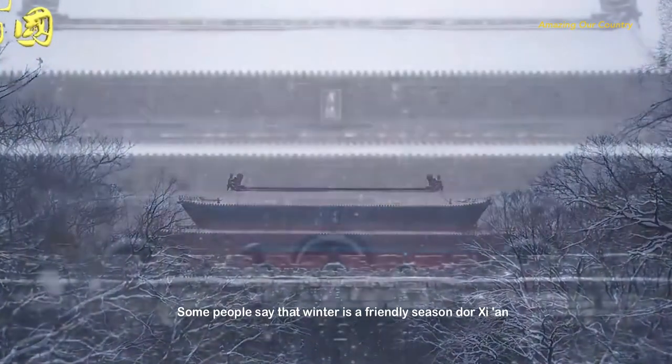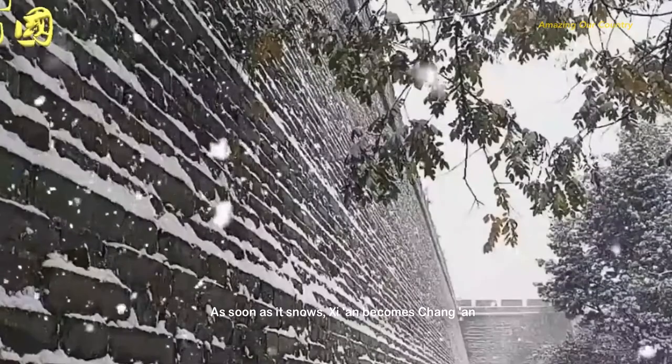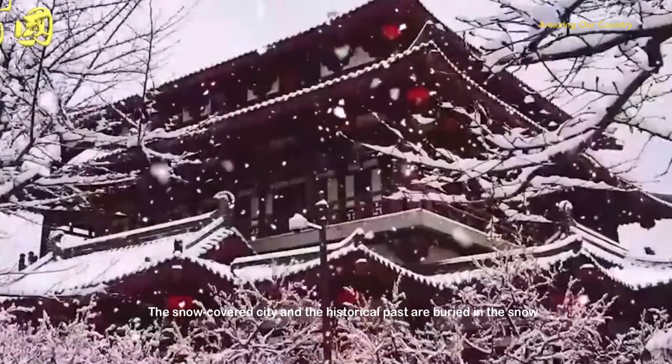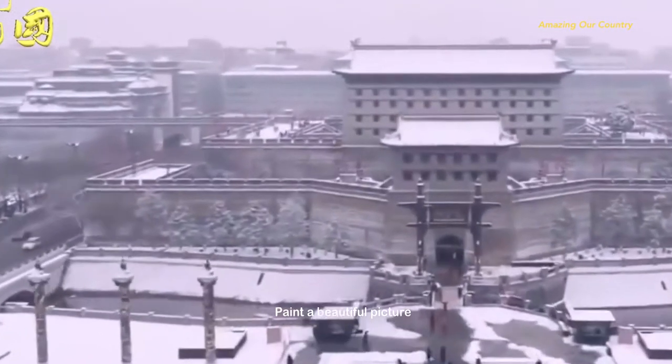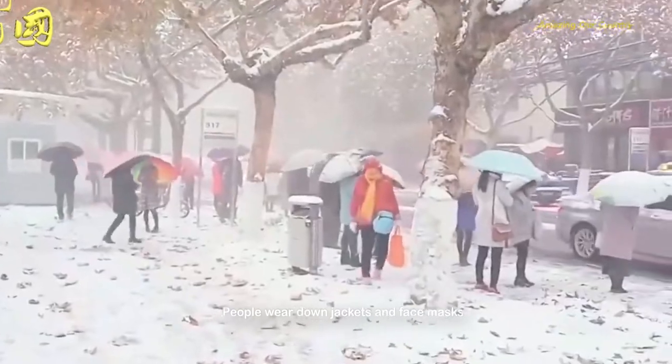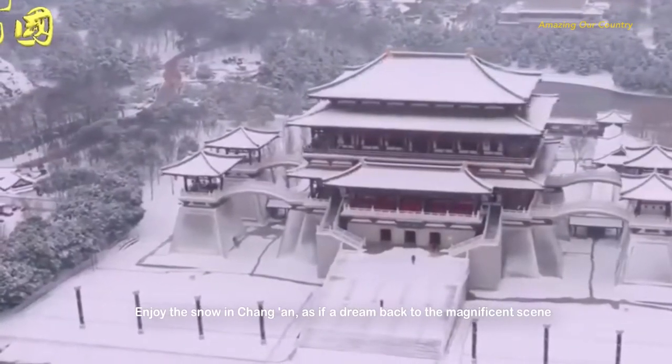Some people say that winter is a friendly season. As soon as it snows, Xi'an becomes Chang'an. The snow-covered city and the historical past are buried in the snow, painting a beautiful picture. People wear down jackets and face masks to enjoy the snow in Chang'an, as if dreaming back to a magnificent scene.